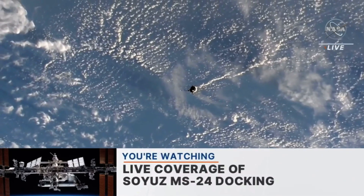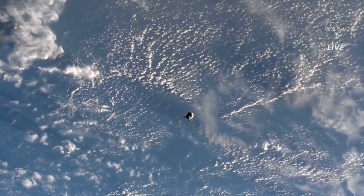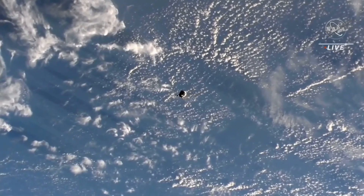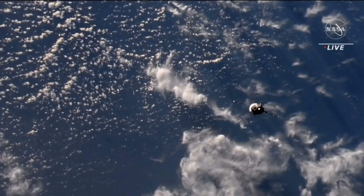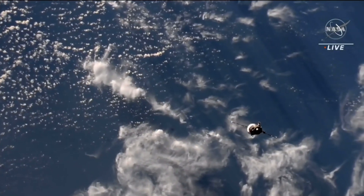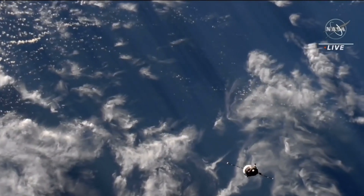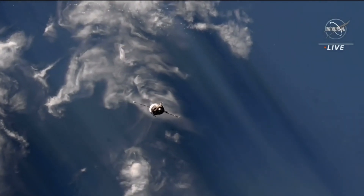The Soyuz functions are being conducted automatically. The KURS automated rendezvous system is working perfectly, guiding the Soyuz in for its link-up to the Ras Viet module a short time from now. The Soyuz and the International Space Station now flying over southern Morocco.